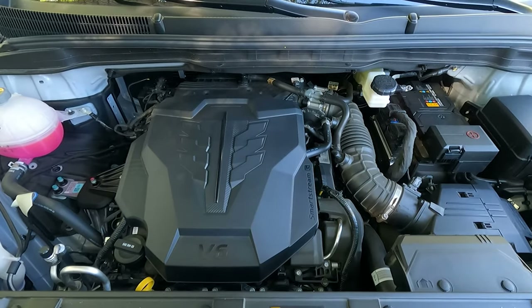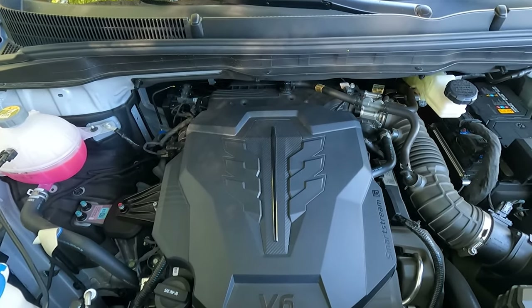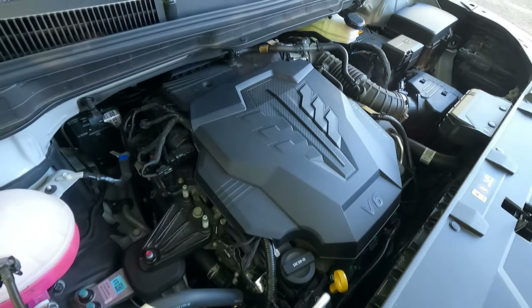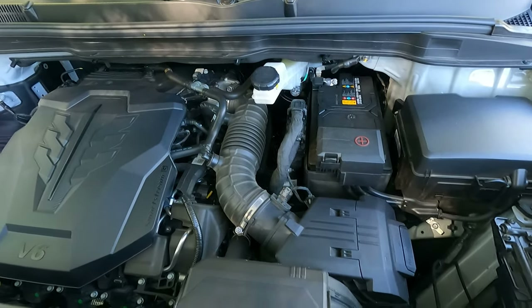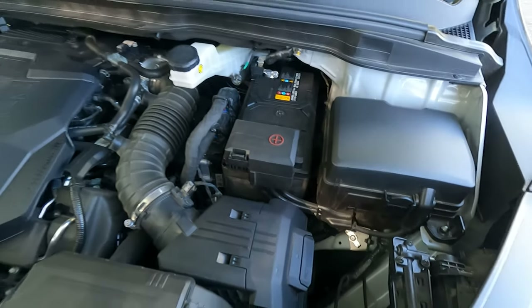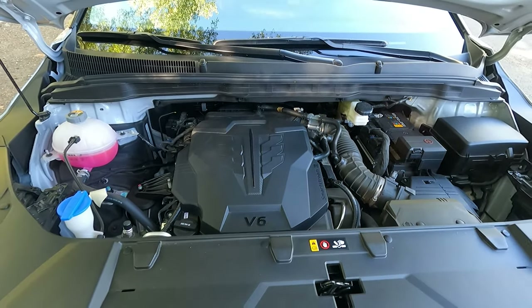There is that 3.5-liter V6 with 290 horsepower, which Kia claims is best in class, and also class-leading 262 foot-pounds of torque. You can do 0 to 60 in 7.4 seconds according to Kia, and it's pretty fast — though the throttle's really jumpy, which we'll show during the drive portion. It does have plenty of power, paired to the eight-speed automatic, and does quite well.